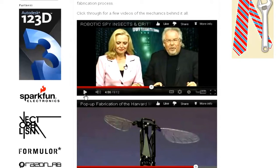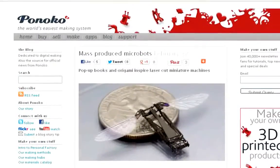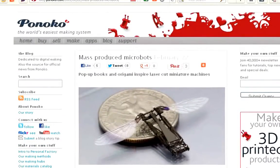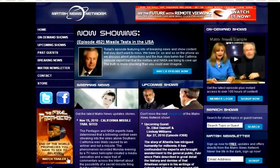BAE Systems has just signed a $19 million contract to develop the micro-spy bugbots for the United States. Amazing. Pretty mind-blowing, huh? That video came out of a website — matrixnewsnetwork.com, if you're interested in that.